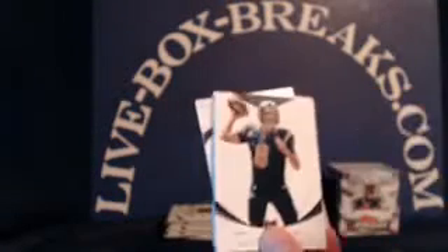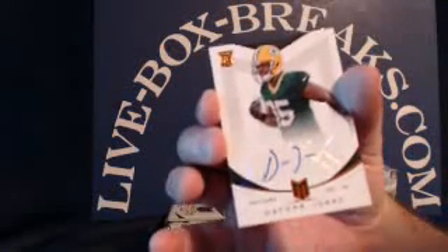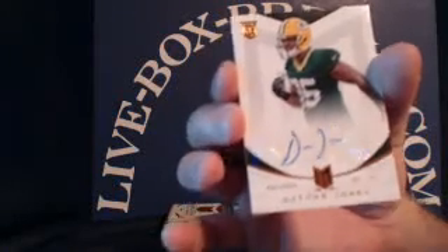Bears — Marquez Wilson, Andre Johnson, Sam Bradford, Antonio Cromartie, Adrian Peterson. And for the Packers, Dayton Jones rookie auto. Packers going to Johnny N., numbered 358 out of 599.